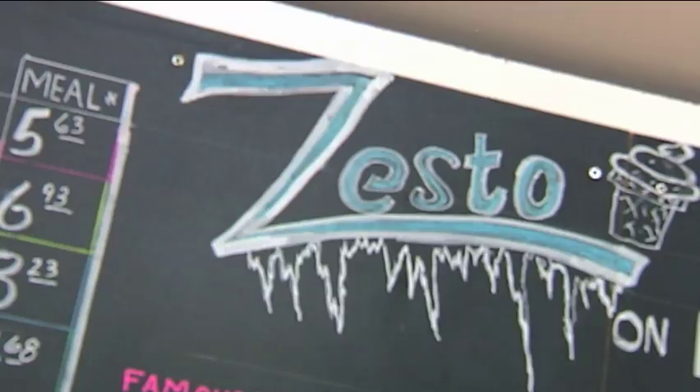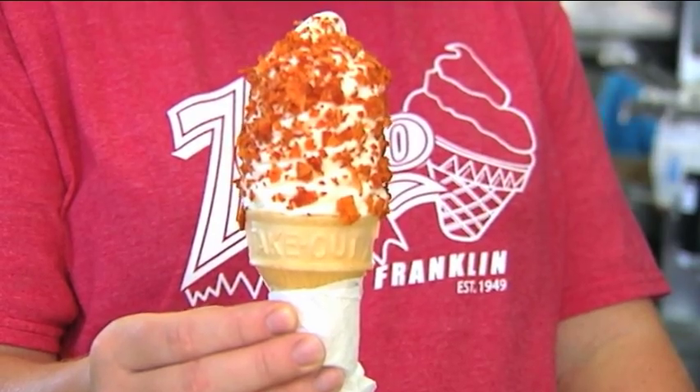And just down the road, another place serving up something different. And it doesn't get more local than Grippo's ice cream at Zesto. You heard me right — I said Grippo's ice cream.